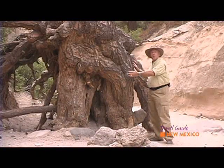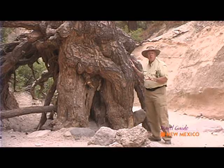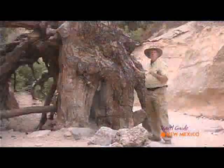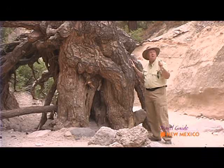How about this for a tree? I just want to lean over and give it a big hug. It's 325 years old and we're told it's the second most photographed feature here at Kashukatuhi. The most photographed is Slot Canyon, and we're going to take a hike up Slot Canyon right now.